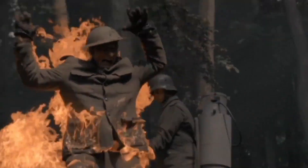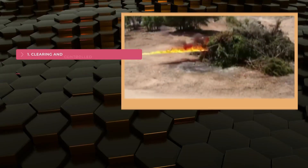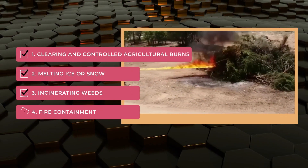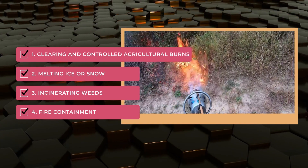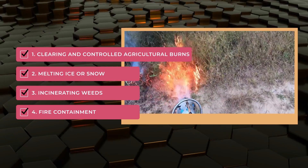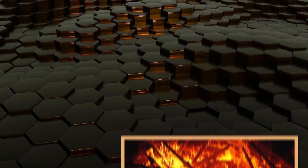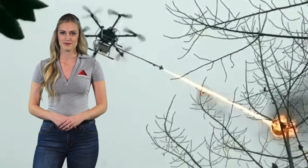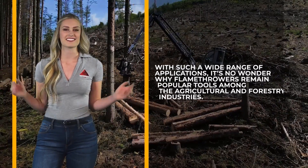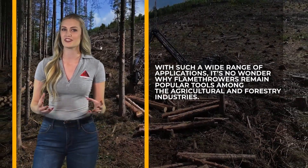Flamethrowers are more than just a tool of war. In fact, they can be incredibly versatile and efficient tools, commonly used for ground clearing and controlled agricultural burns, as well as melting ice or snow and incinerating weeds. Flamethrowers are also employed for forestry activities such as implementing backburns for fire containment. They're also frequently used for creating dramatic effects in film productions and even insect control. With such a wide range of applications, it's no wonder why flamethrowers remain popular tools among the agricultural and forestry industries.